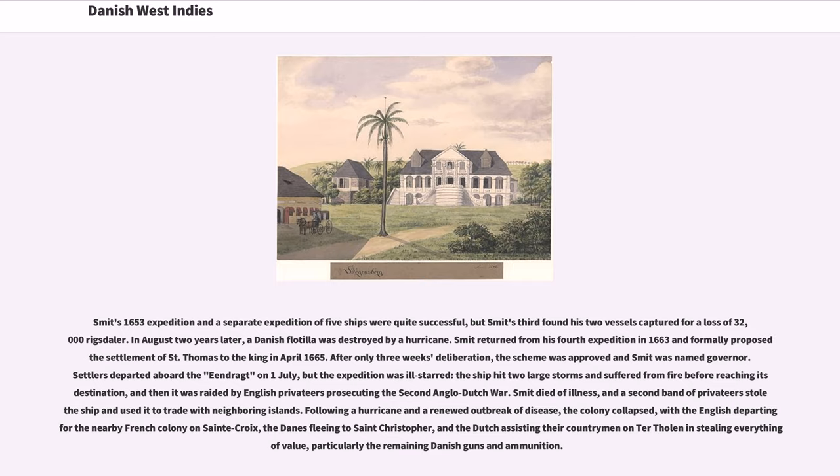Following a hurricane and a renewed outbreak of disease, the colony collapsed, with the English departing for the nearby French colony on Saint-Croix, the Danes fleeing to St. Christopher, and the Dutch assisting their countrymen on Tortola and stealing everything of value, particularly the remaining Danish guns and ammunition.